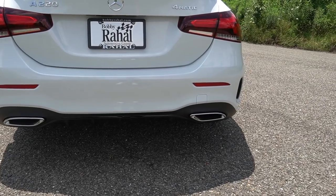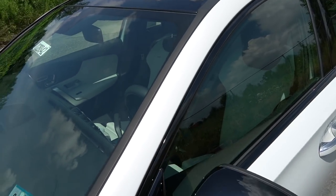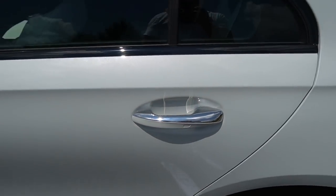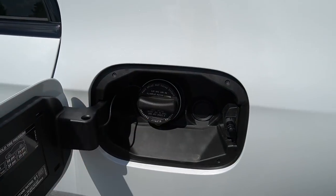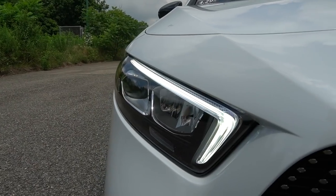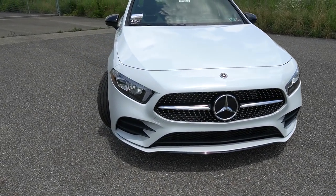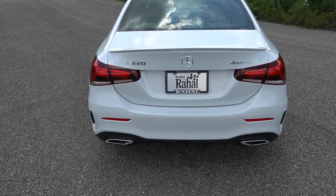We've got dual chrome-tipped exhaust and a sporty diffuser back here. Our tester also has the night package — in my opinion a mandatory option — which gives a lot of gloss black trim and black side mirrors. It would be nice if the door handles were black as well. One thing that's a little odd is that Mercedes has yet to adopt the capless fuel tank system most cars now have. Transitioning back to the front, you can see full airflow through the grille, and the headlights are fully LED. The new A-Class kind of looks like the new CLS from the front — possibly Mercedes' new design language going forward. The rear taillights are fully LED as well.